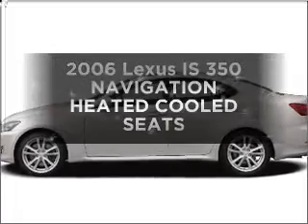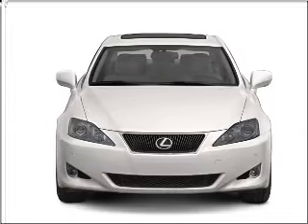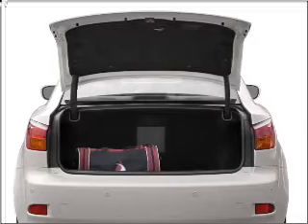Get noticed in this 2006 Lexus IS350. If you're looking for an automobile with great attributes, look no further. With a solid six-cylinder engine connected to a smooth-shifting six-speed automatic transmission, premium wheels lend a distinctive appearance. The anti-lock braking system will keep you safe on the road.